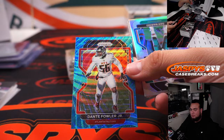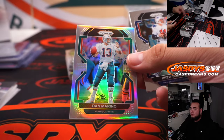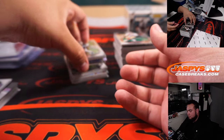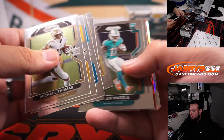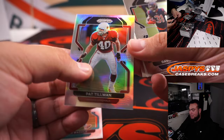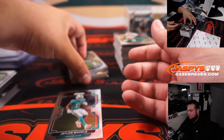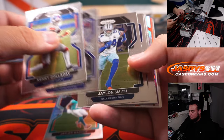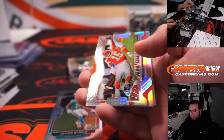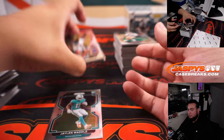Dante Fowler. Dan Marino. Pat Tillman Silver. Demetric Felton, 225 for the Browns. Patrick Mahomes insert. Patrick Hager for the Browns.